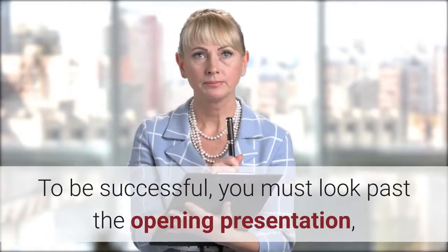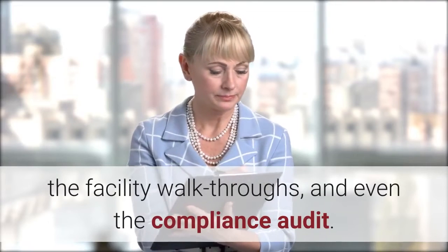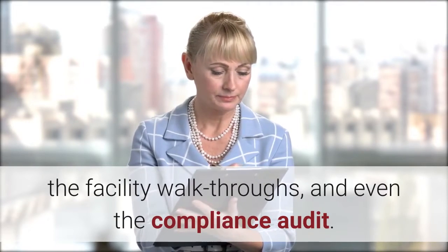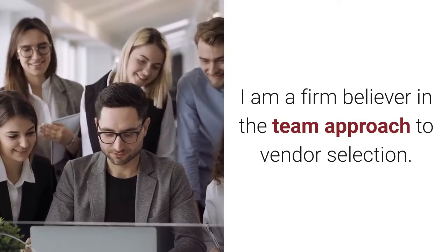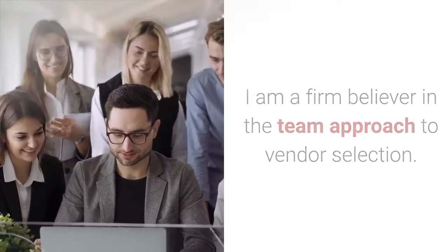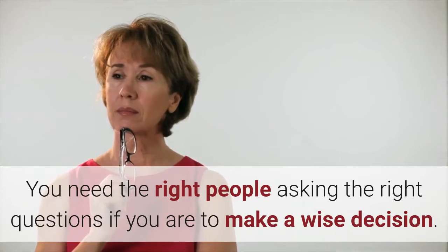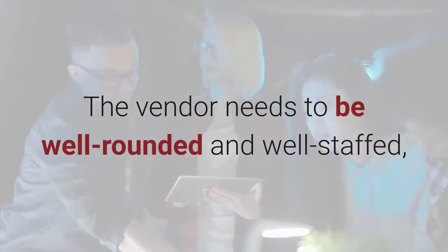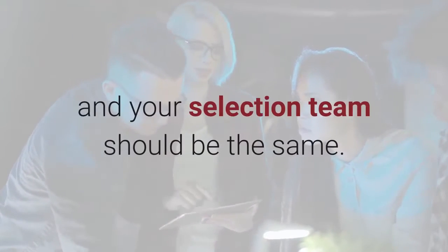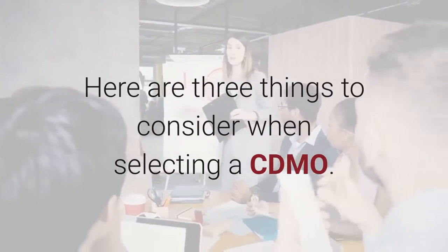To be successful, you must look past the opening presentation, the facility walkthroughs, and even the compliance audit. I am a firm believer in the team approach to vendor selection. You need the right people asking the right questions if you are to make a wise decision. The vendor needs to be well-rounded and well-staffed, and your selection team should be the same. Here are three things to consider when selecting a CDMO.